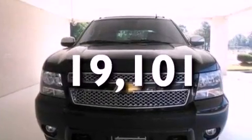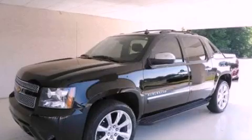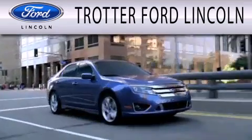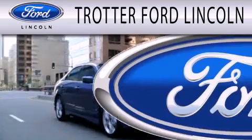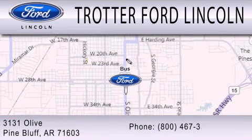Contact us today and schedule your opportunity to see this automobile in person. Trotter Ford is dedicated to doing everything possible to ensure that the experience you have selecting your next vehicle is as pleasant as possible. We're located at 3131 Olive in Pine Bluff.